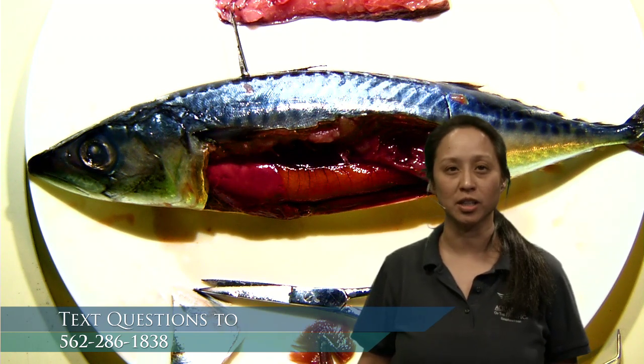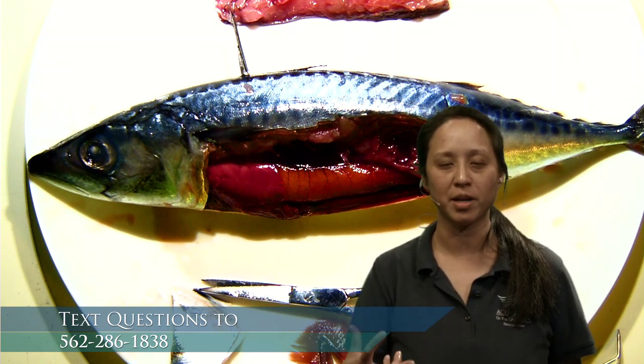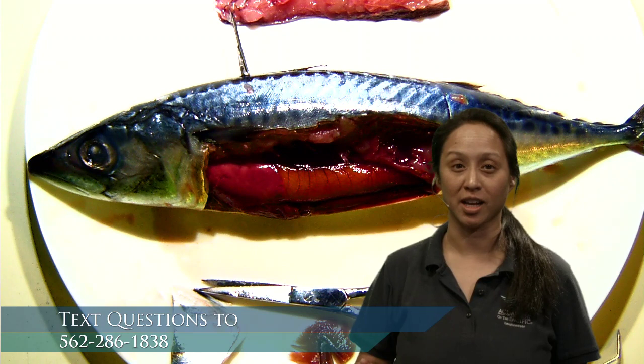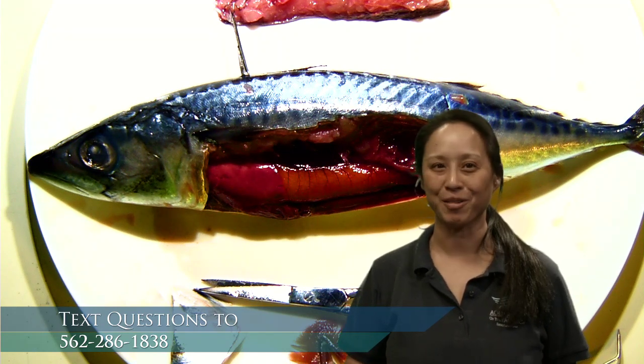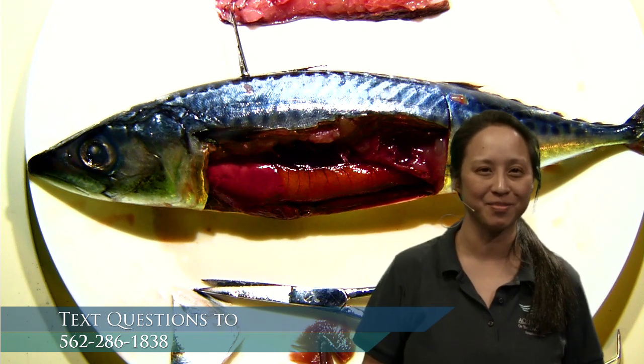Someone asked: do all fish have those gill rakers? I think they have at least some element of those rakers — they're more prominent in fish that filter feed and less prominent in fish that do not filter feed. So for the most part, I think they actually do have those parts.